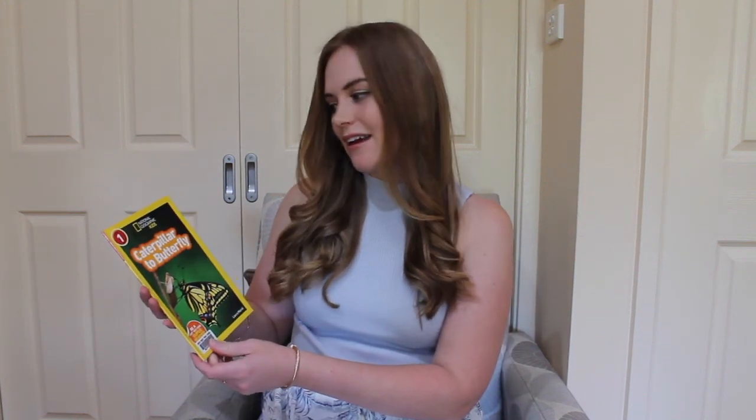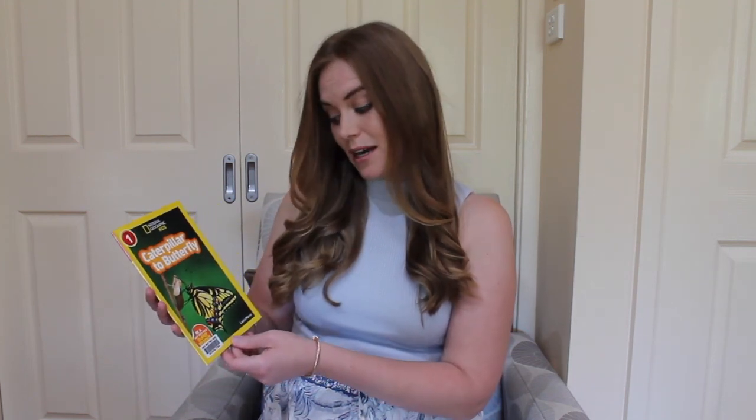Good morning. Today we're going to read the book Caterpillar to Butterfly. This is a National Geographic for Kids book and it is written by Laura Marsh. It's an information text, which means everything in here is true.